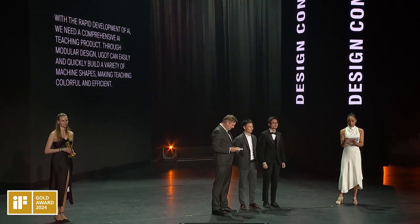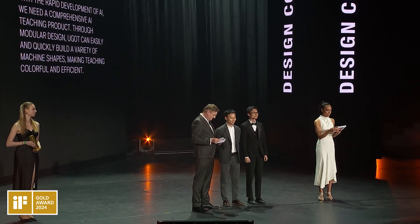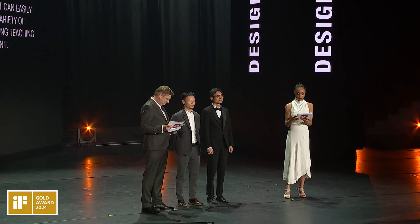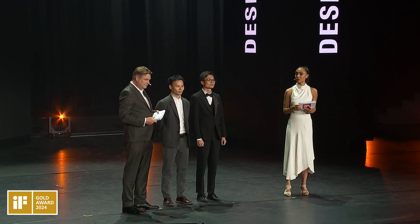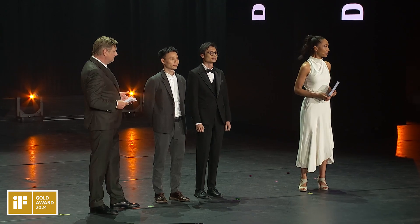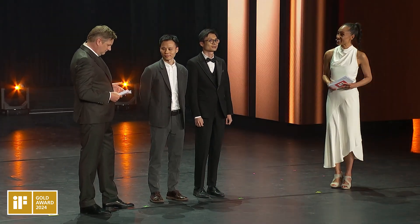Now with the rapid development of AI, we need comprehensive AI teaching products. The designers say through modular design, you got can easily and quickly build a variety of machine shapes, making teaching colorful and efficient. Great job guys, congratulations!